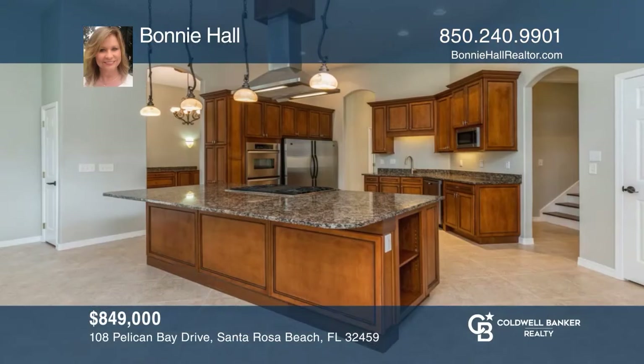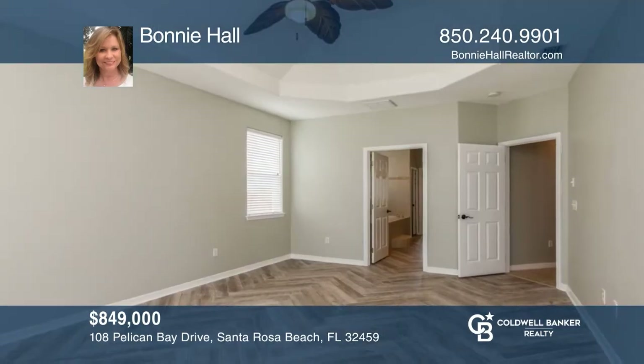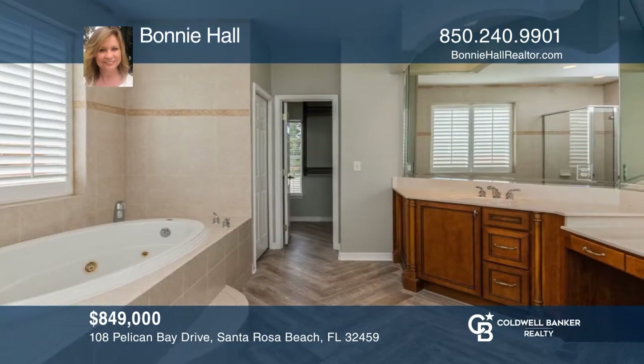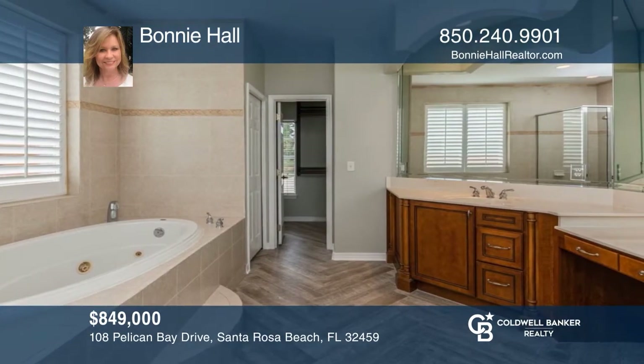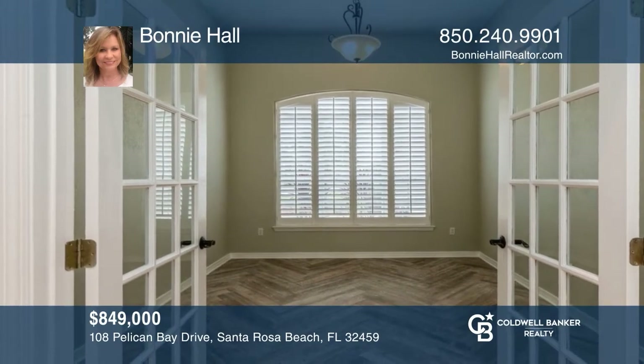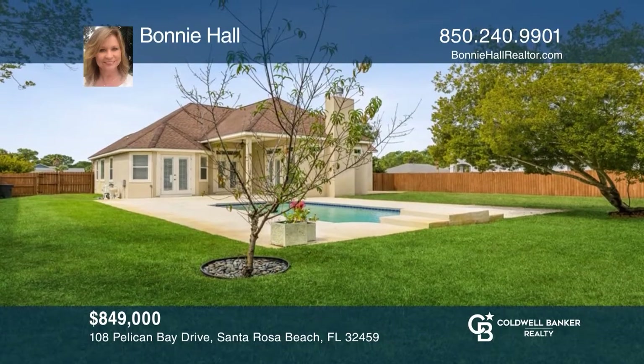This home features a gourmet kitchen including a gas stove, stainless steel double convection oven, and double refrigerator. The primary suite is on the main floor with a large private bath. Three additional bedrooms, an office, and bonus room complete the home. Enjoy the covered patio, private pool, and large fenced backyard. Bonnie Hall would love to give you a private tour.